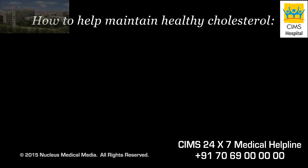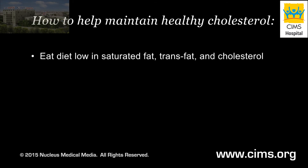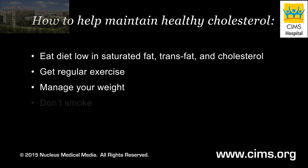In many cases, the same steps can help maintain healthy cholesterol and triglyceride levels, such as eating a diet low in saturated fat, trans fat and cholesterol, getting regular exercise, managing your weight, and not smoking.